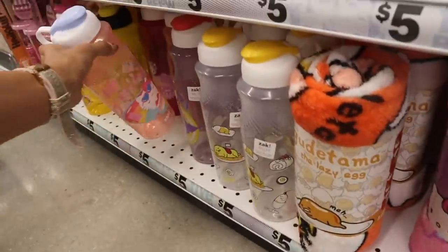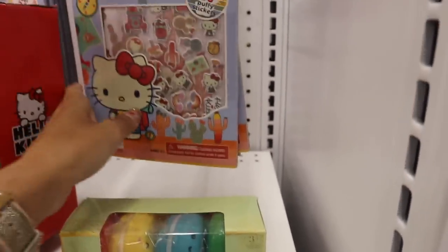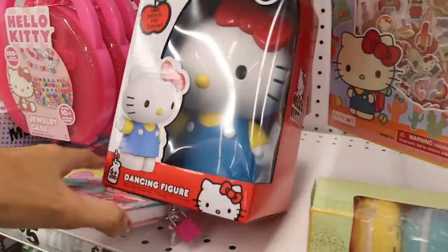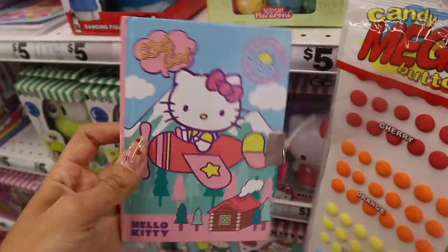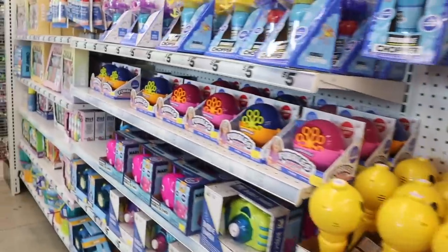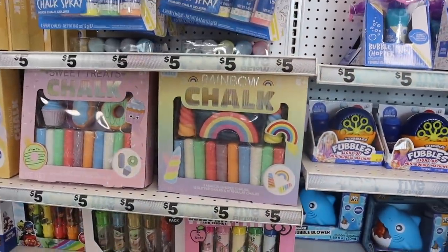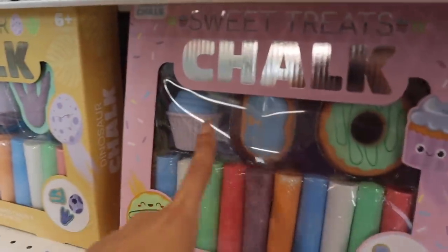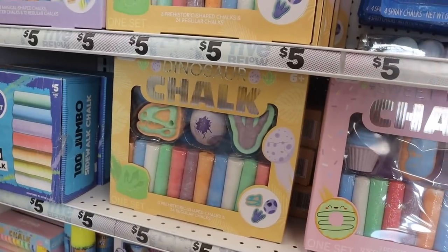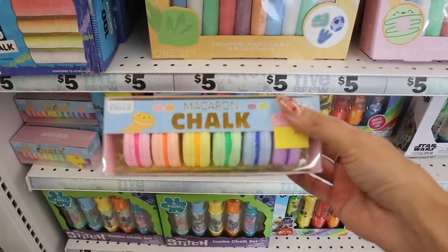They have squishy macaroons, Hello Kitty squishy ones, activity pads with stickers and minifigures, and a mini notebook with a key and lock — so adorable. Speaking of Hello Kitty, they have jumbo chalk with holders and rainbow chalk. There are ice cream cone shapes, donuts, cupcakes, a dinosaur egg, and a claw design. The macaroon chalk is so cute — you get purple, blue, green, yellow, orange, and pink. Such a great deal.